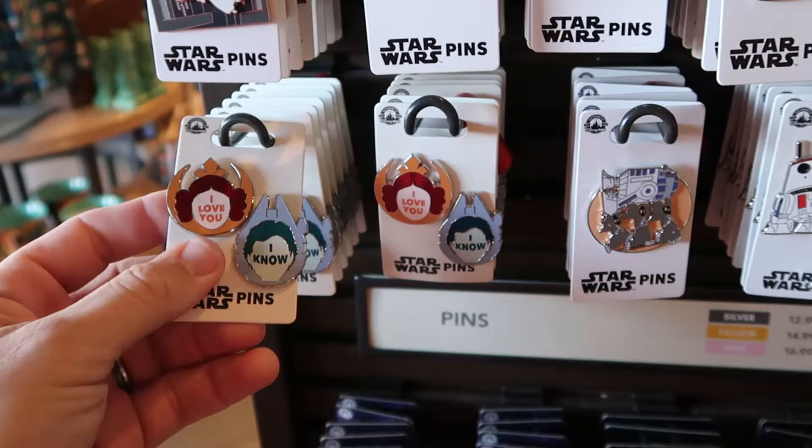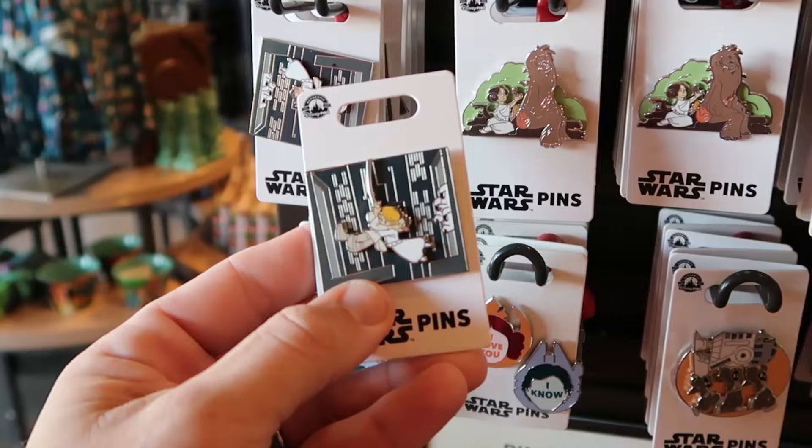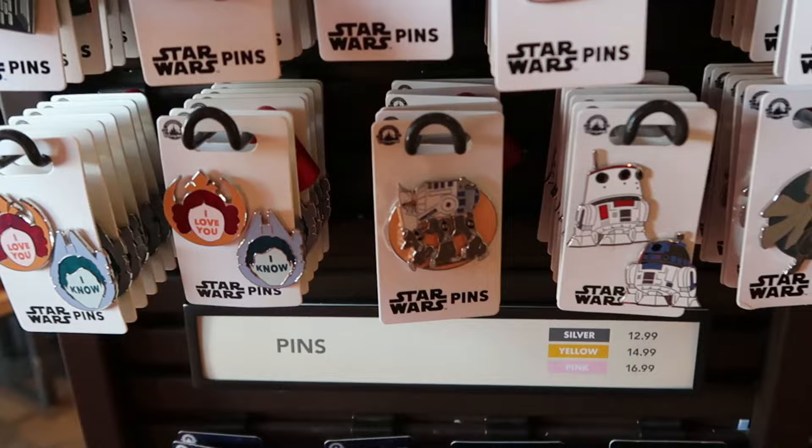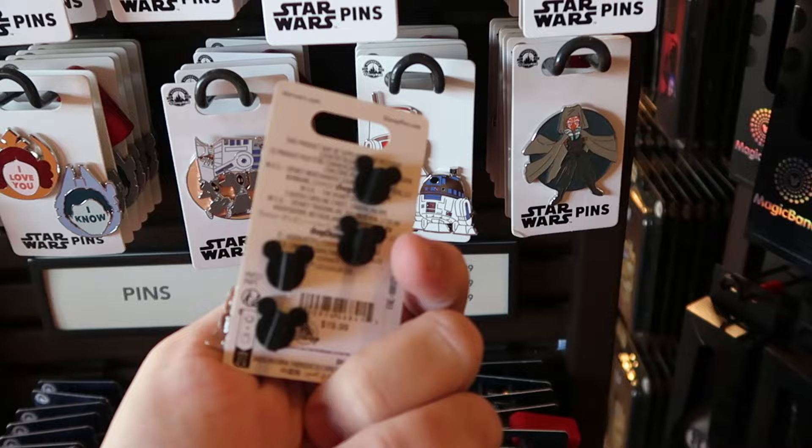Of course, you can also get a good selection of Star Wars pins. This one says 'I love you and I know' — perfect to match the spirit jerseys we saw — two pins for $20. Right up ahead you have Luke Skywalker and Princess Leia with Stormtroopers in the distance for $14.99. There's also one with R2-D2 being carried off into the sunset for $15, and another with droids including R2-D2 — two pins for $20.